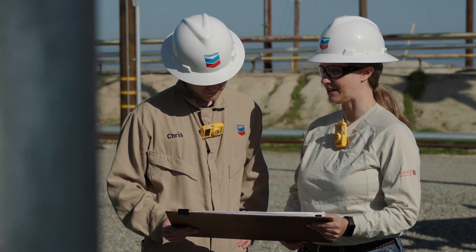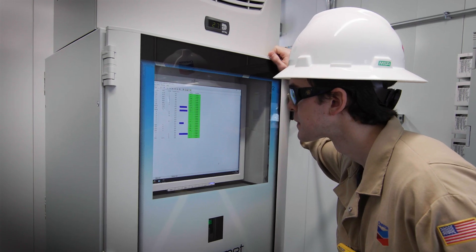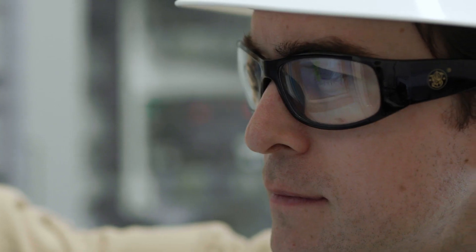Chevron's proud to partner to use our existing operations as a proving ground for technologies like Svante's as we make that last step to commercialization.